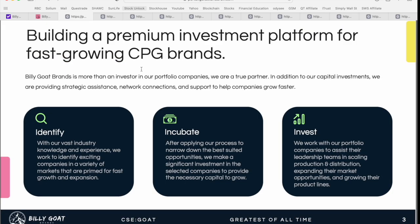That leads into this slide about Billy Goat Brands building a premium investment platform for fast-growing CPG, or consumer packaged goods, brands. One thing specifically called out is that this is not just an investment company — they're actually going in to partner with these businesses. In addition to the capital investment, they're providing strategic assistance, network connections, and helping to support these companies grow faster and maximize returns for investors as partners.